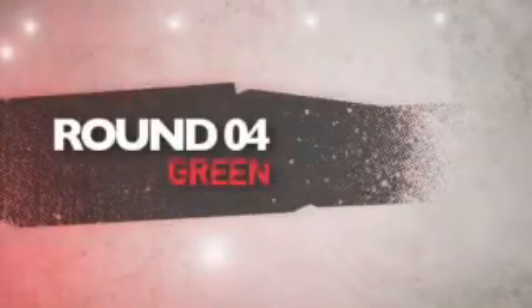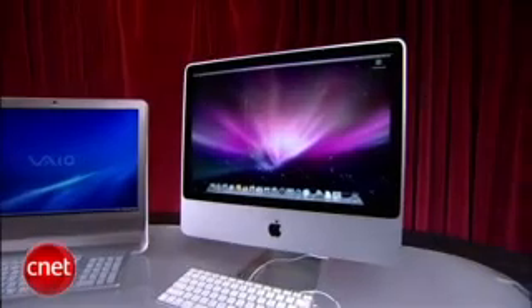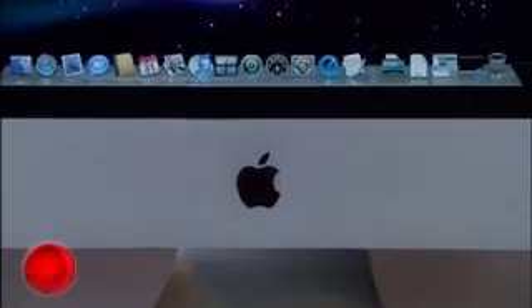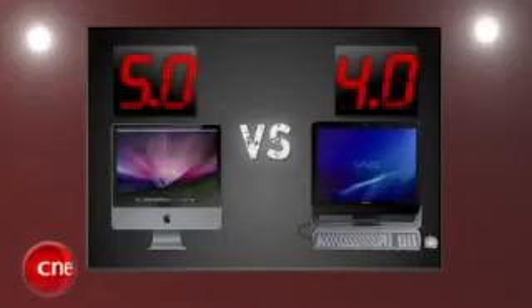These guys will be used a whole lot, and energy efficiency matters. Next round is green. Both of these machines are Energy Star compliant, and although the Vaio costs less than $2 a month to use — just under $20 for the year — it just isn't as efficient as the Mac. Apple's 20-inch iMac is the greenest all-in-one desktop on the market. It'll cost you less than $13 per year, and it's the most efficient computer we've tested to date. The iMac scores its third perfect round with a 5, and the Vaio is still respectable with a 4.